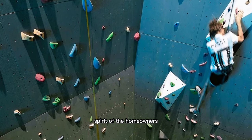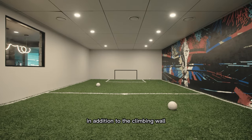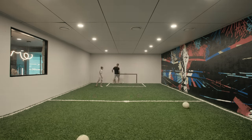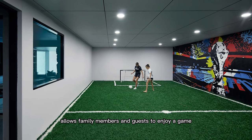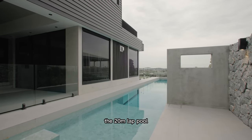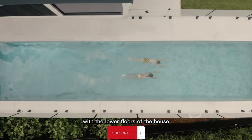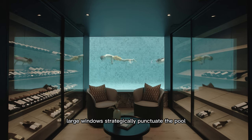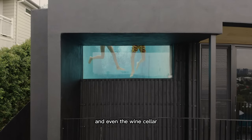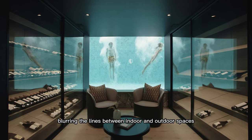Designed to cater to the adventurous spirit of the homeowners, this climbing wall provides a unique recreational opportunity within the confines of the house. In addition to the climbing wall, the house incorporates an indoor soccer pitch that is fully climatized and uses professional grass. The indoor soccer field allows family members and guests to enjoy a game regardless of weather conditions, making it a versatile and enjoyable addition to the house. The 20-meter lap pool is another striking feature, and what makes it truly unique is its integration with the lower floors. Large windows strategically punctuate the pool, allowing views of the water from various parts of the house, including the street, the children's bedrooms, and even the wine cellar. This design choice adds an element of luxury and visual interest, blurring the lines between indoor and outdoor spaces.